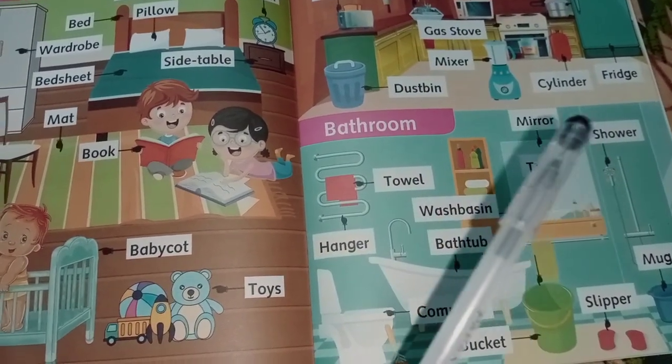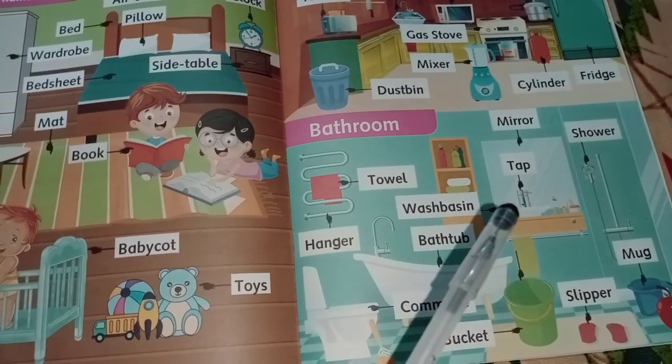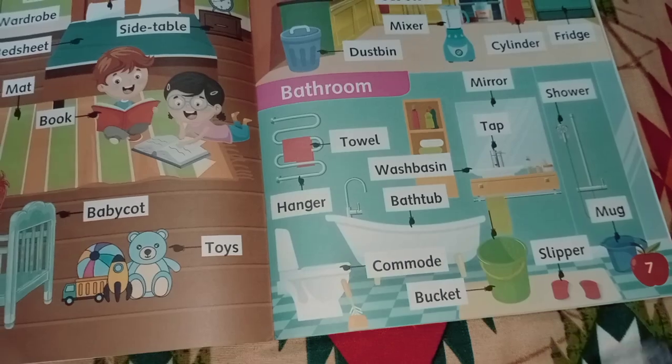Bucket, cylinder, fridge, mirror, shower, tap, sleeper, mug.